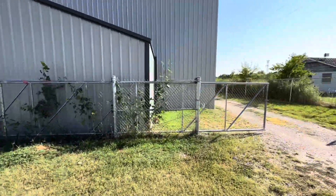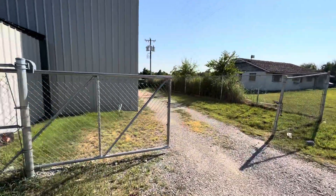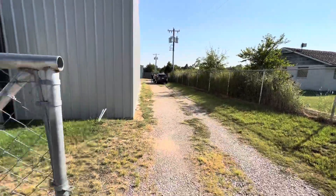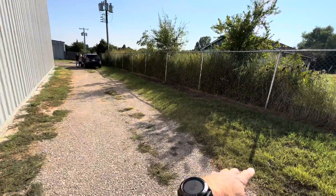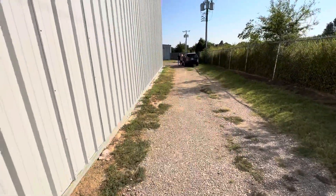This gate is going to be removed. The gate will be pushed to this corner right here, and it's going to be made where you cannot see back into the yard.